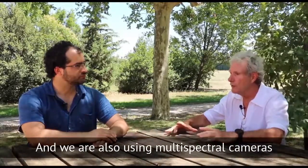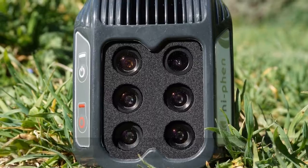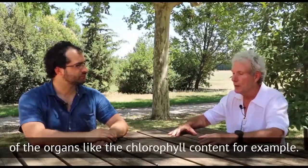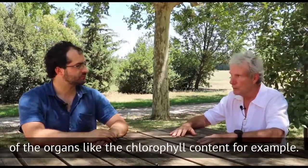We are also using multispectral cameras to get closer to the biochemical composition of the organ, like the chlorophyll contents for example.